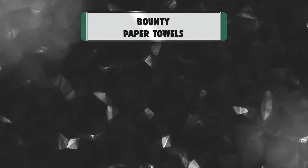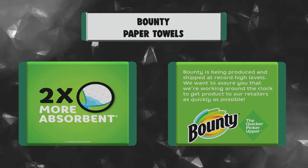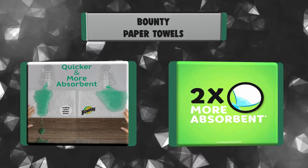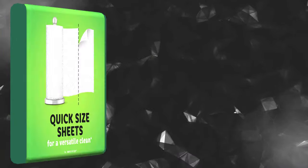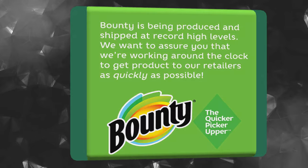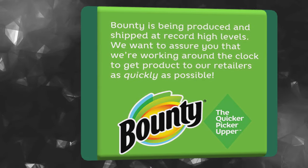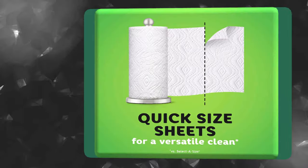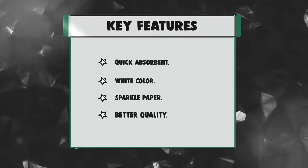Number 2: Bounty Paper Towels. Whether cleaning up messes or faces, you want a paper towel that is strong, absorbent, and soft to the touch. The Good Housekeeping Institute Textiles, Paper and Plastics Lab put paper towel brands to the test to find the overall best buys. We tested absorption by evaluating how much liquid each sheet absorbs and how quickly. Key features: Quick Absorbent, White Color, Sparkle Paper, Better Quality.